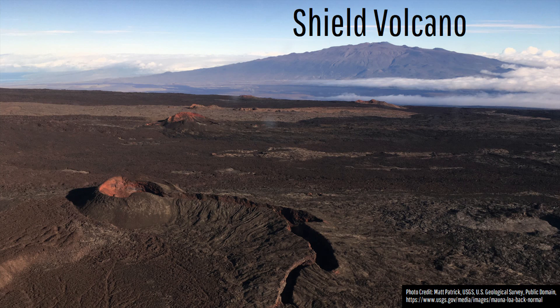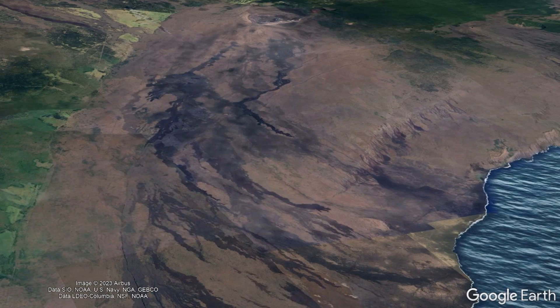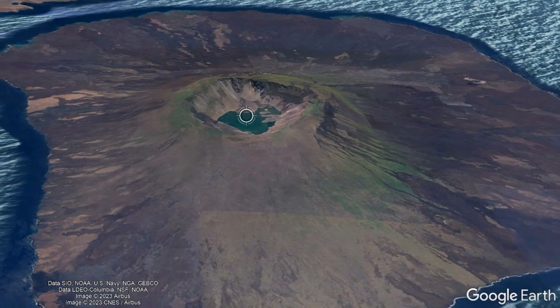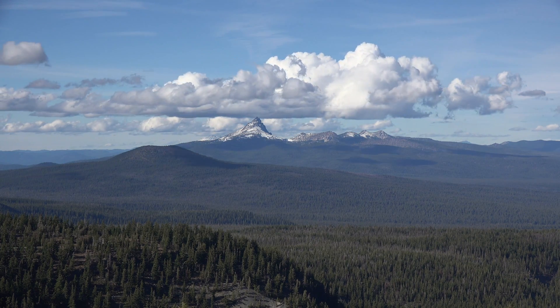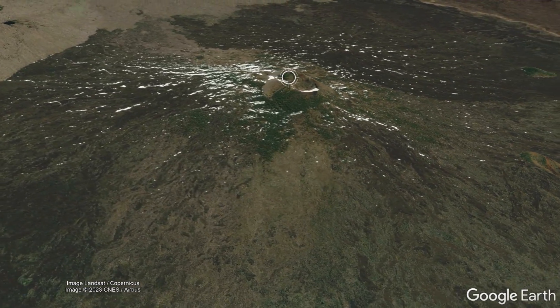When most people hear the term shield volcano, they think of a broad and gentle slope volcano often covered with fresh black lava in either the Hawaiian island chain or the Galapagos Islands. Yet, despite typically being associated with very faraway places, it might surprise people that the state of Oregon also contains not only a shield volcano, but one which is considered still active.